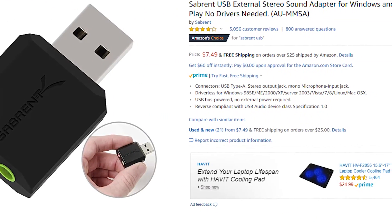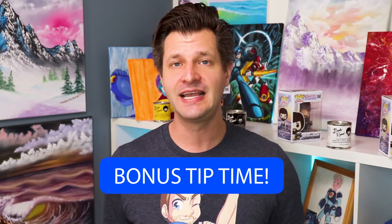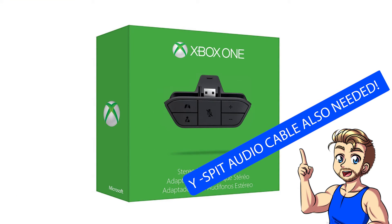If I've convinced you to get the G430, I'm only recommending one optional accessory: the included Logitech sound card is good but not great. If you want better sound through a USB connector for something like a PS4, I'd recommend picking up a Sabiant sound card — links are in the description below. Also, Xbox users will need an Xbox adapter to plug the headset into the bottom of the controller — links in the show notes for that as well.